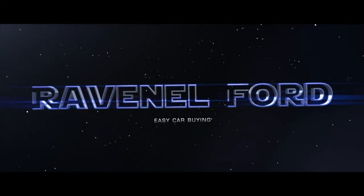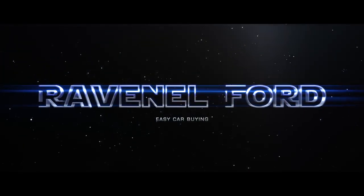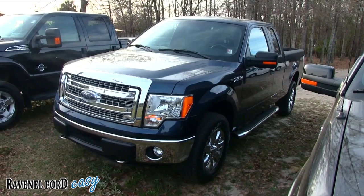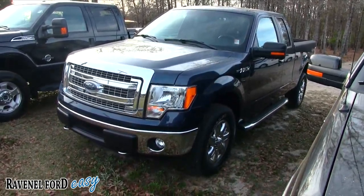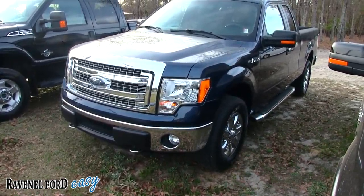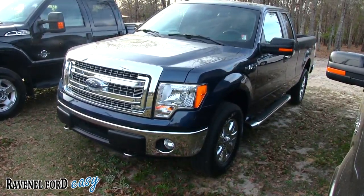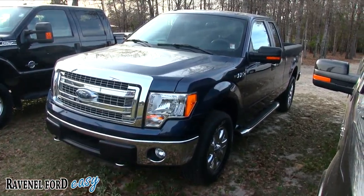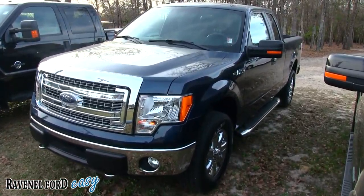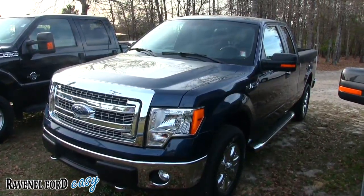What's up everybody, welcome to Ravenel Ford! Today we're going to be looking at the F-150 — that's right. This one's blue in color, like a navy blue. It's a 2014 XLT extended cab. The stock number is 7650. Stay tuned for the next few minutes as we walk around and do a condition report. If you're looking to buy this truck, this is a good video to watch.